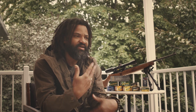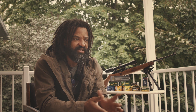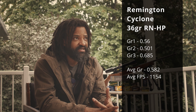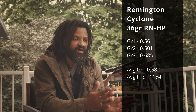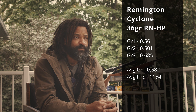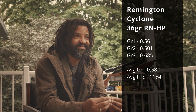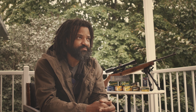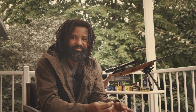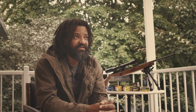Out of the top five, the two that I'm going to add to my arsenal are the Remington Cyclone, because across all three groups they were the most consistent in terms of group size. To me this is proof of consistency in the build of the bullet — you know exactly more or less what you're going to get every time you open a box of Remington Cyclone.